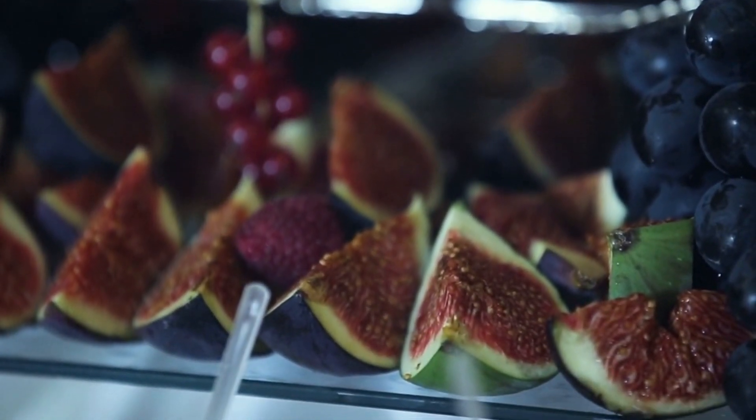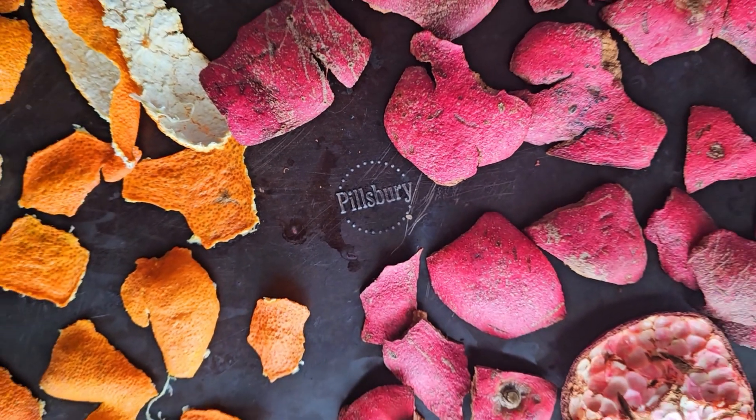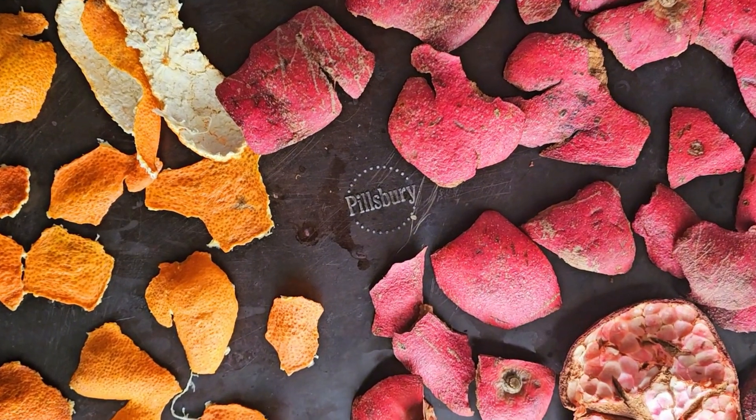Today, I'd like to discuss pomegranate peels, which also boast tremendous health benefits. Whatever you do, don't throw them away.